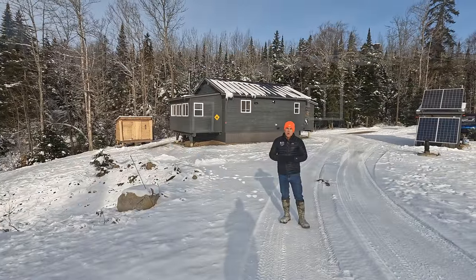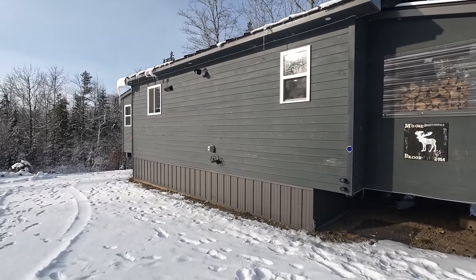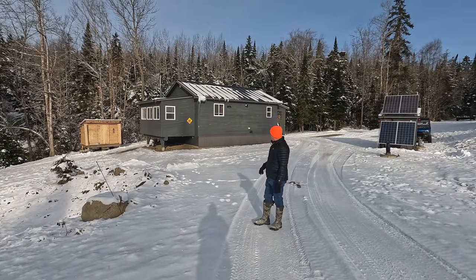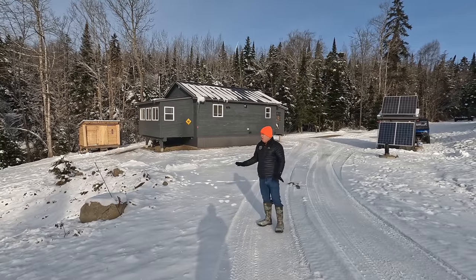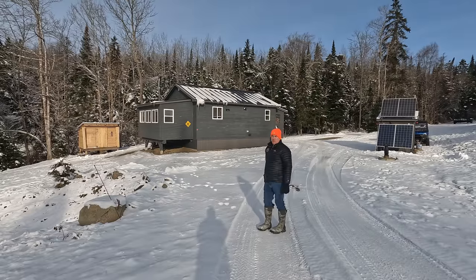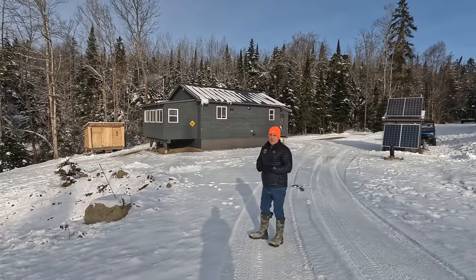First we're going to take a look at the home. This house was built in 2016. It does sit on a slab with a crawl space under the majority of the house. The main house with a slab is about 20 and a half by 26. We've got an 8 by 16 addition on the front, plus a small unheated entryway porch in the back. The house has wood siding, all painted, with a beautiful standing seam metal roof. Good Thermopane windows, solid doors — easy to heat.